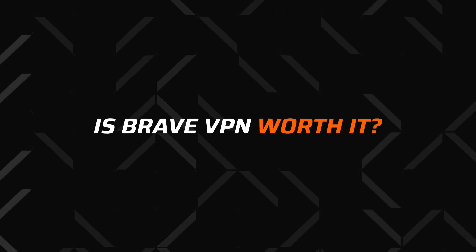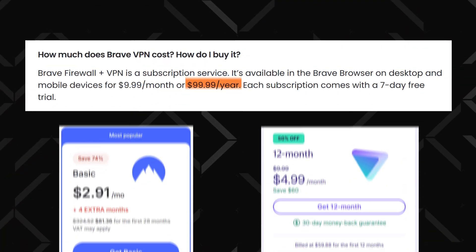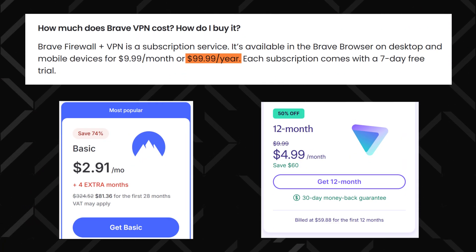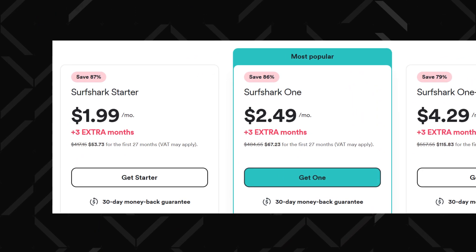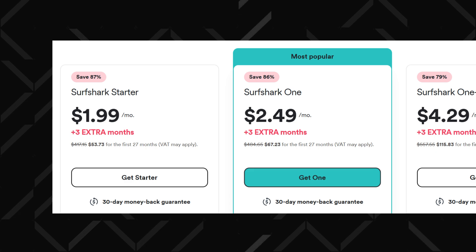Most servers I tried were already snuffed out and blocked by major streaming providers, though you can get lucky from time to time. As much as I love Brave, it's not worth dishing out $100 for a mediocre VPN. You can get much better pricing even with one of the best VPN options — take Surfshark as an example. Their starter plan costs almost half of what Brave VPN asks for, and that's a 2-year plan.